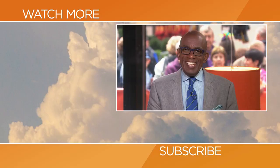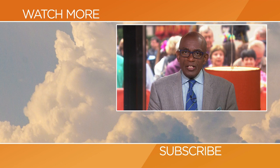Thanks for checking out our YouTube channel. Subscribe by clicking that button down there, and click on any of the videos over here to watch the latest interviews, show highlights, and digital exclusives. Please share this video.